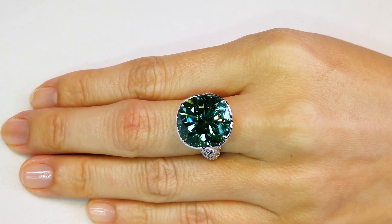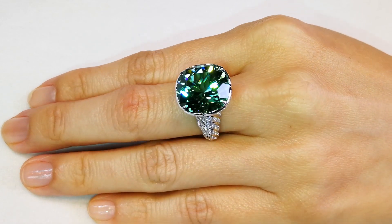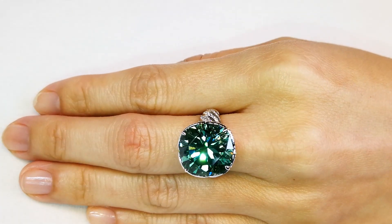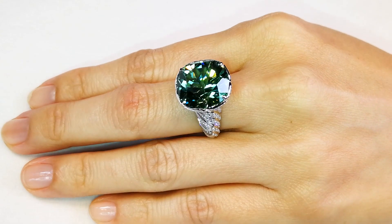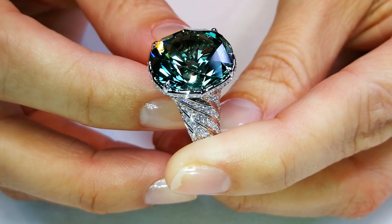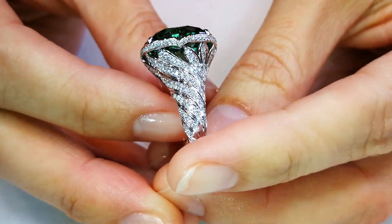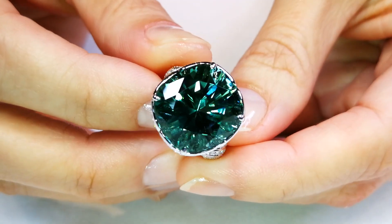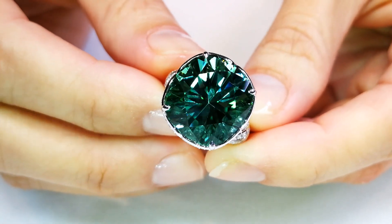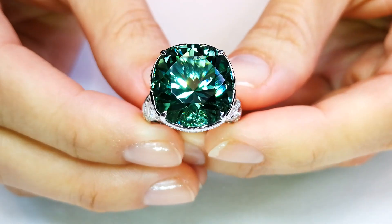I do not have more of this particular color and will likely never see more. This material comes from early Mozambique, the 2004–2005 period — there is just nothing around right now. The majority of these stones have been heated to reduce the green element within the crystal structure and bring out more blue, but this is so unique and beautiful in its natural color. Whoever gets this should be someone who already has amazing blue quality Paraibas and just wants something that nobody else has.